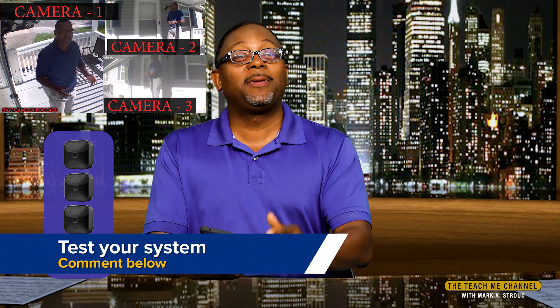Multi-camera recording — that's awesome. I only tested this with three cameras. Maybe some of you can check this with five cameras or ten cameras and see what the system will do. I'd love to hear about that — place those comments below and let us know.